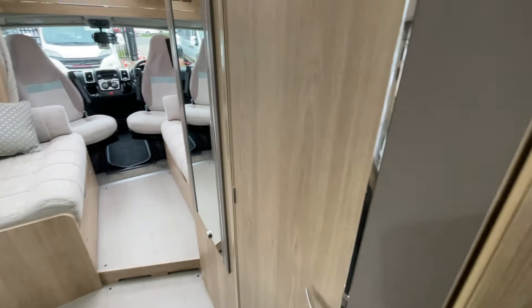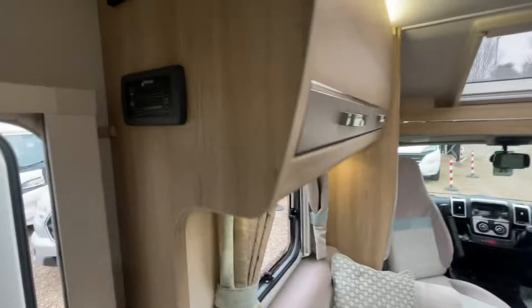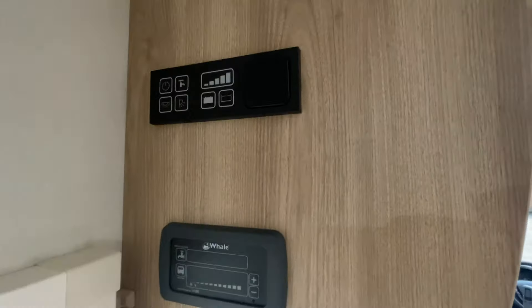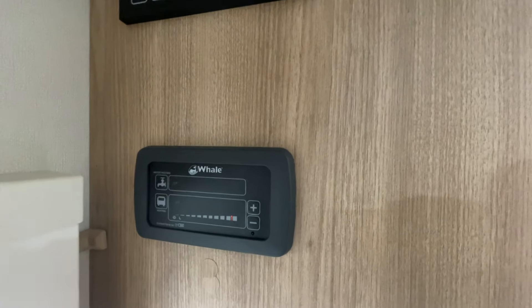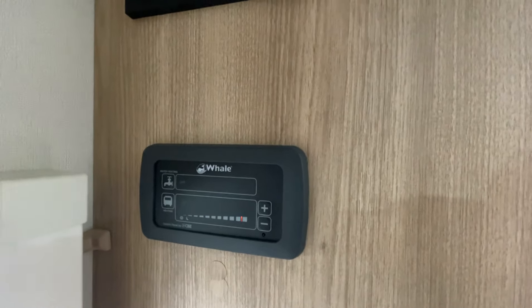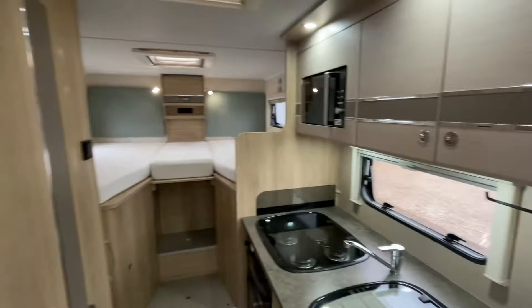It's very crisp and clean with good lighting and a nice large mirror. There's a very simple, straightforward control panel and the Whale hot water and heating system — so electric, gas, or both — giving you off-grid capabilities. It's a stunning layout.